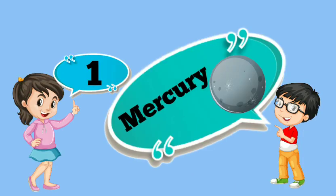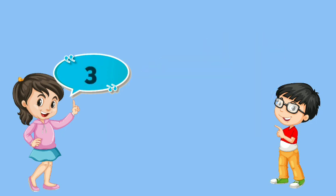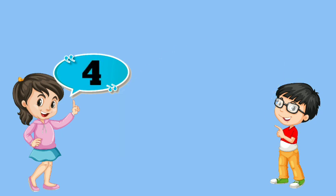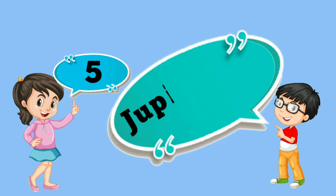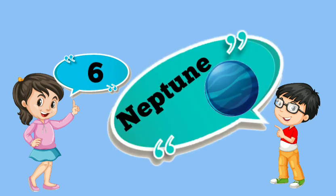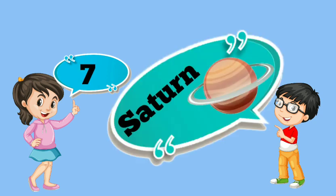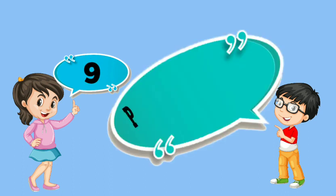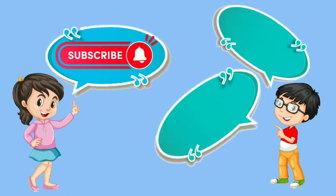1. Mercury. 2. Venus. 3. Earth. 4. Mars. 5. Jupiter. 6. Neptune. 7. Saturn. 8. Uranus. 9. Pluto. Moon.